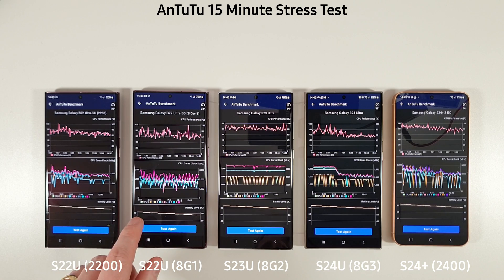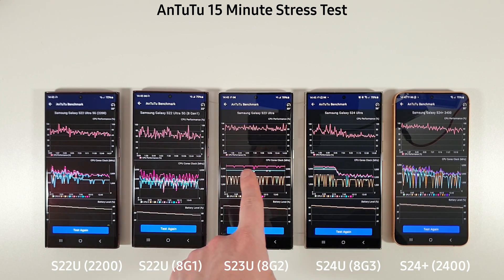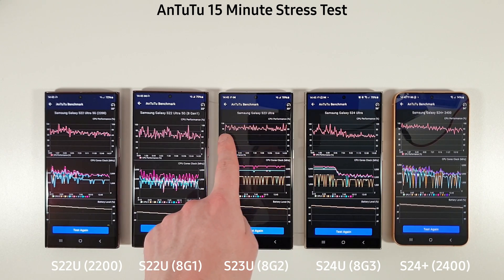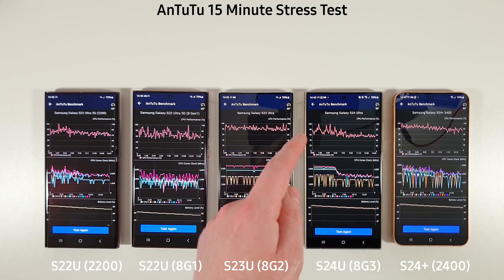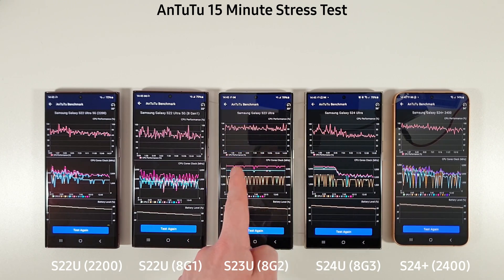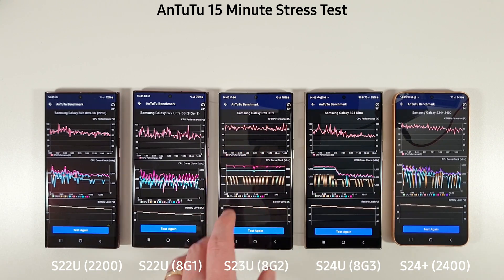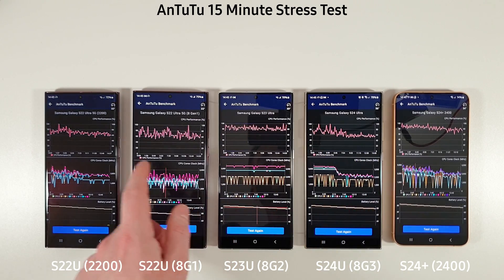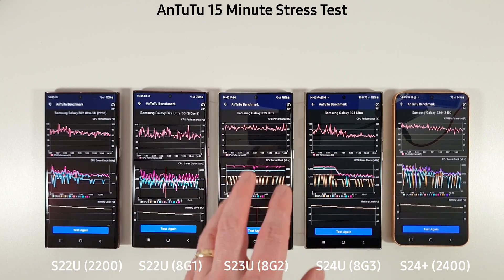The 8 Gen 1 is doing reasonably well in comparison, but the biggest improvement is on the S23 Ultra. We're back to where we were towards the start of the S23 Ultra's life, with the clocks running at their proper speeds with very small dips, and performance is absolutely outstanding. Compared to the S24 Ultra, the 8 Gen 2 is doing much much better here — and if you're wondering whether to upgrade to the S24 Ultra on performance alone, this test shows it's not worth it yet.